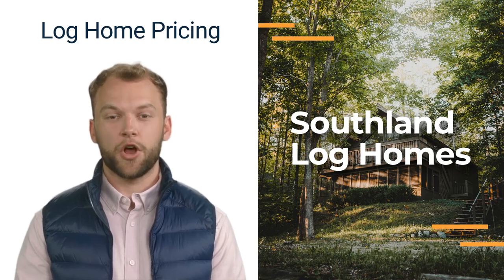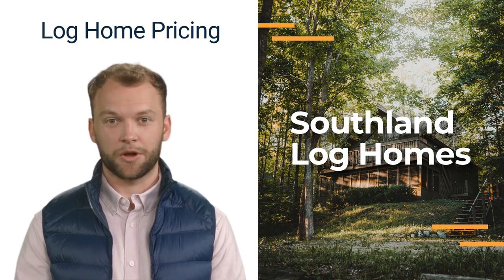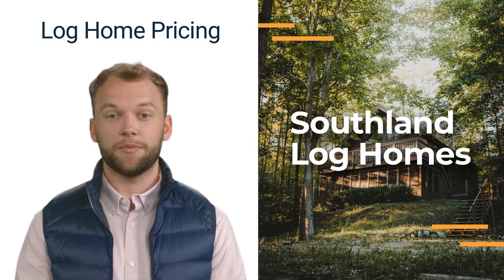One of the questions our customers often ask is, how much does a log home cost? Many people don't realize that they can live in their dream log home for a similar price as a brick or stick-built home. Today, we'll discuss the factors that determine the price of a log home.